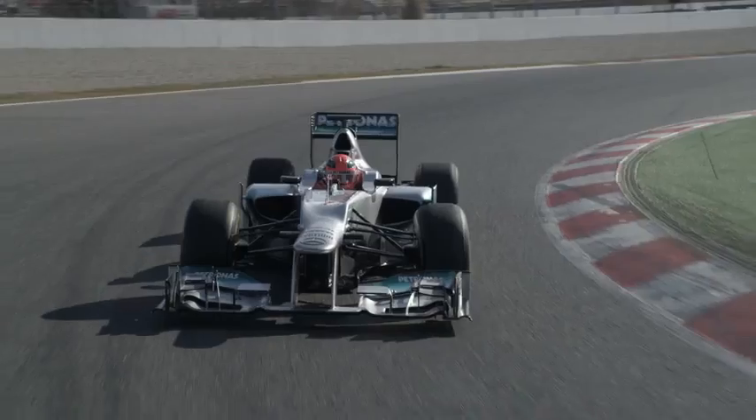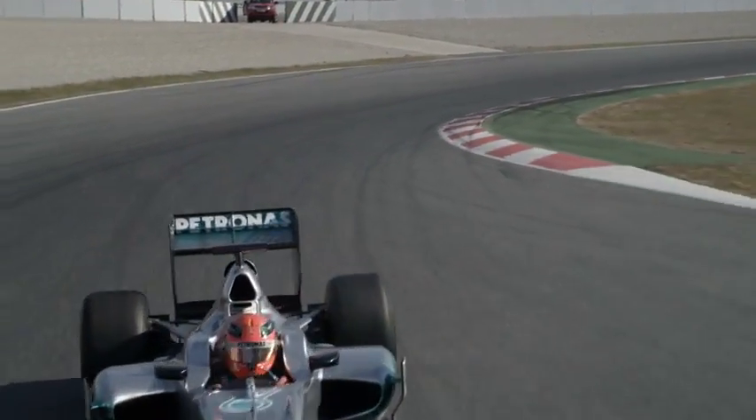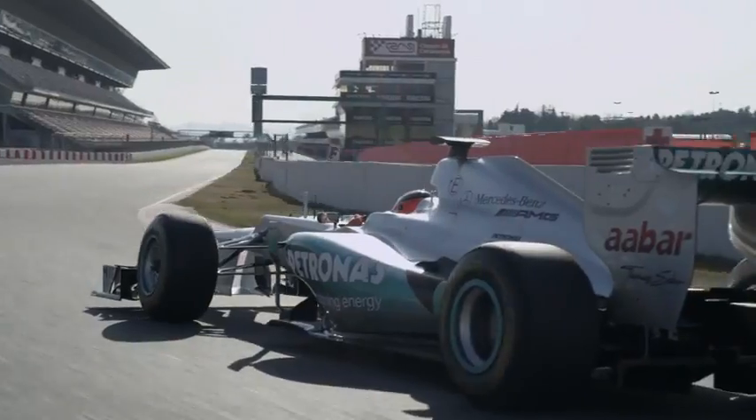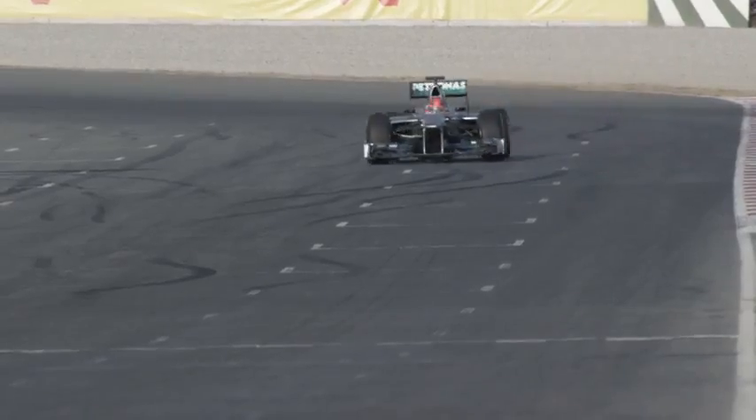For the last little bit before you go to the grid, that's the most intense, because then you have to do your burnouts. That means warming up your rear tyres to be ready for the start, to have the tyres in the optimum temperature window to have the most grip available.